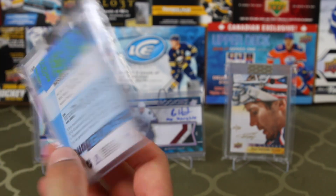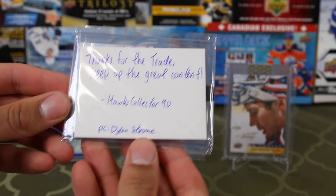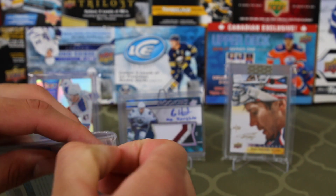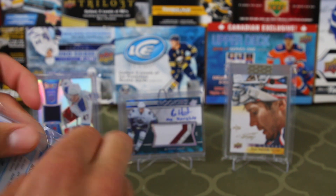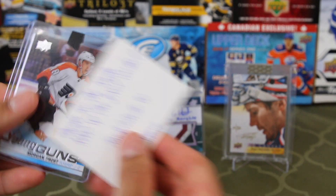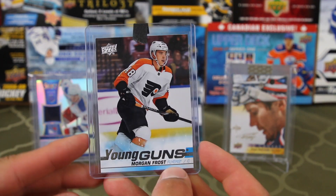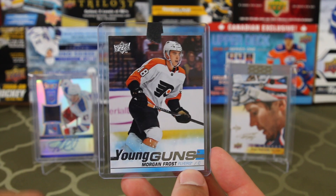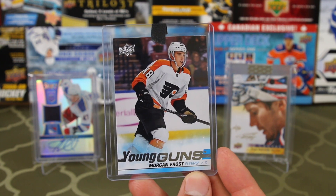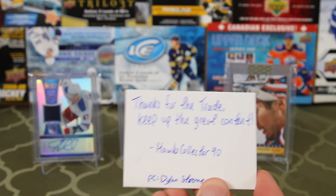Let's see what else we've got. This is a trade with — it says right there — PC Dylenstrom. Thanks for the trade, keep up the great content — Hawks Collector 90. This guy did a good job mailing his cards: not too much tape, got the decoy. Boom — Morgan Frost Young Guns! The trade was I received Morgan Frost Young Guns and traded a Dylenstrom and Matt Barzal Team Canada jersey for this. I think it's a fair trade and both parties are happy.